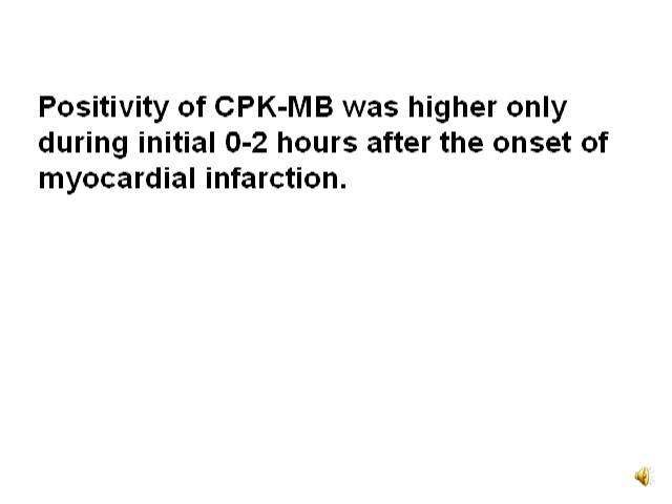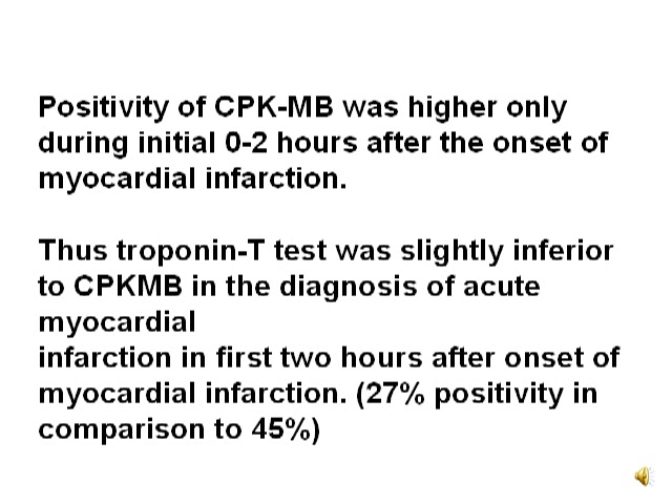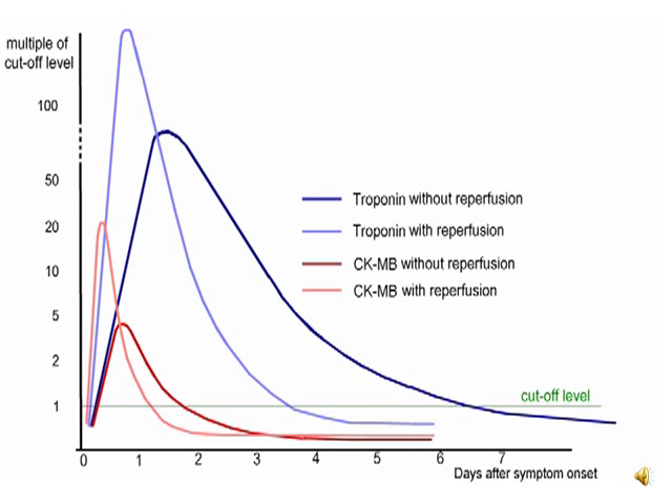Positivity of CPKMB was higher only during the initial 2 hours after the onset of myocardial infarction. Thus, the troponin T test is slightly inferior to CPKMB in the diagnosis of acute myocardial infarction in the first 2 hours after onset. A graph shows the various markers — the appearance of CPKMB in the initial 2 hours and the appearance of troponin T after that.